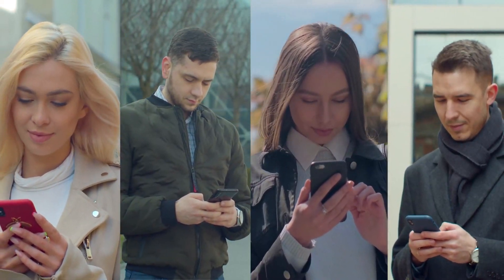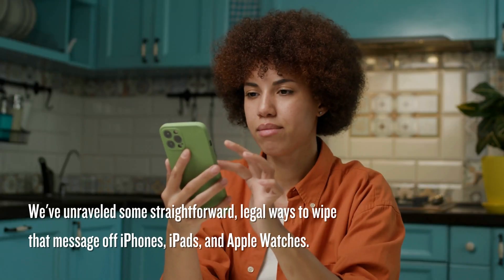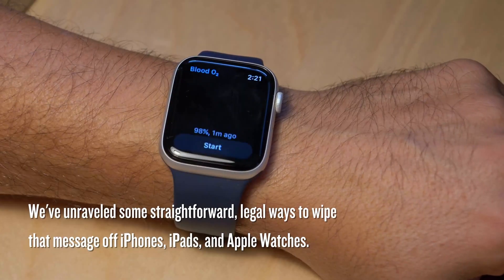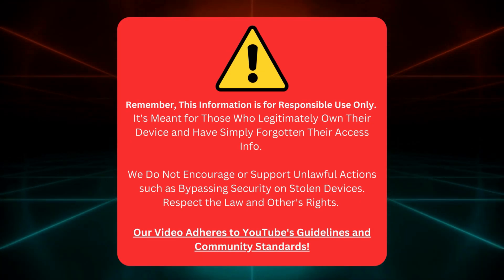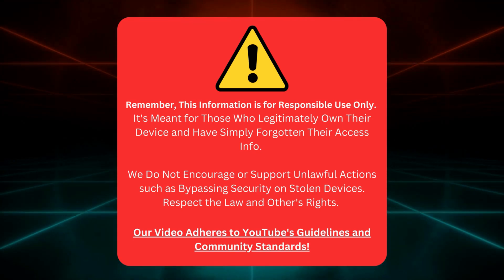In this video, we're going to tackle this head-on. We've unraveled some straightforward, legal ways to wipe that message off iPhones, iPads, and Apple Watches. Keep in mind, this info is for rightful device owners who've forgotten their access details. We don't support illegal activities or bypassing security on stolen devices.